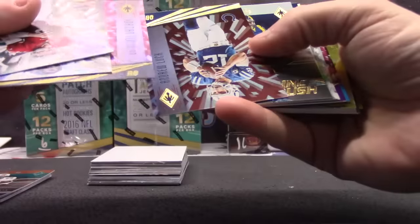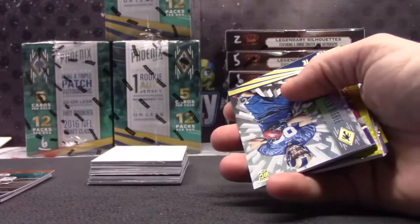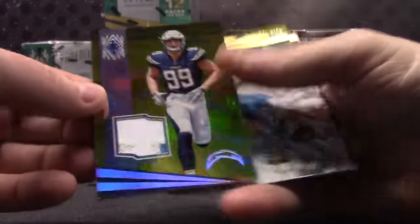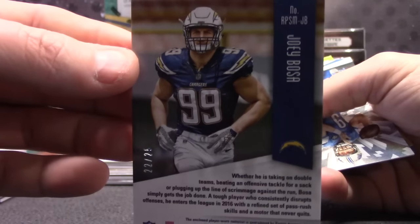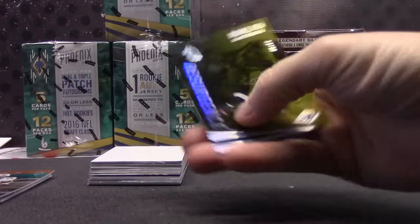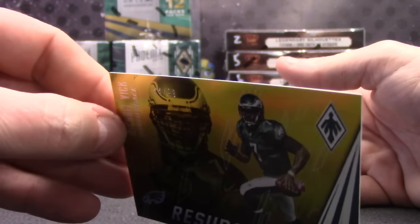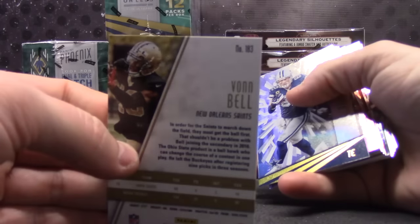James. James. Todd Gurley, Adrenaline Rush, 6. Rookie card, Tyler Higbee, 0. Joey Bosa patch. 22. Brandon. And 44 of 99. Michael Vick. Vaughn Bell, ends in a 3. Josh Doxson, JD, 4.